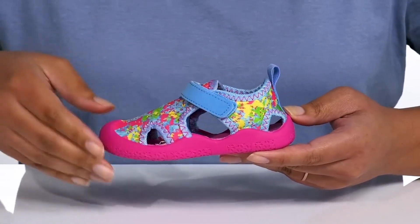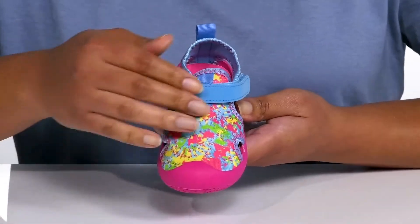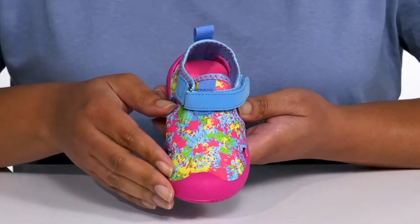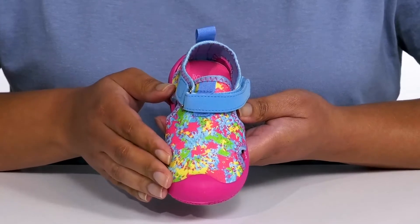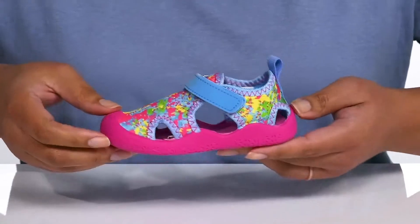They have large cutout details on each side for breathability, with a kaleidoscope print that gives them a festive and vibrant look they're sure to love. These are also water-friendly, making them a great companion for a day at the pool.